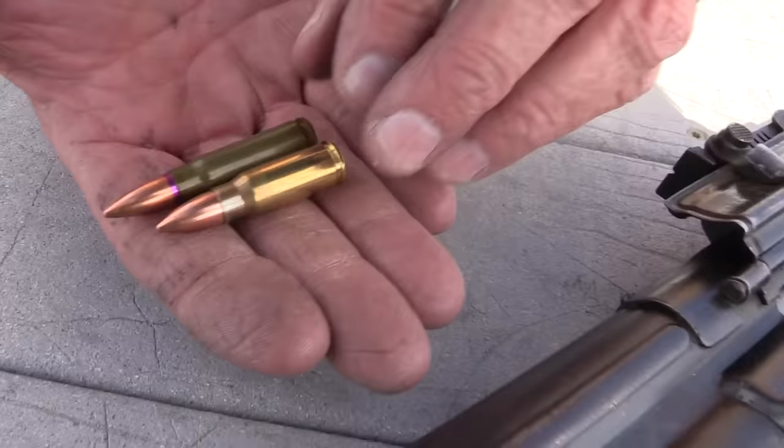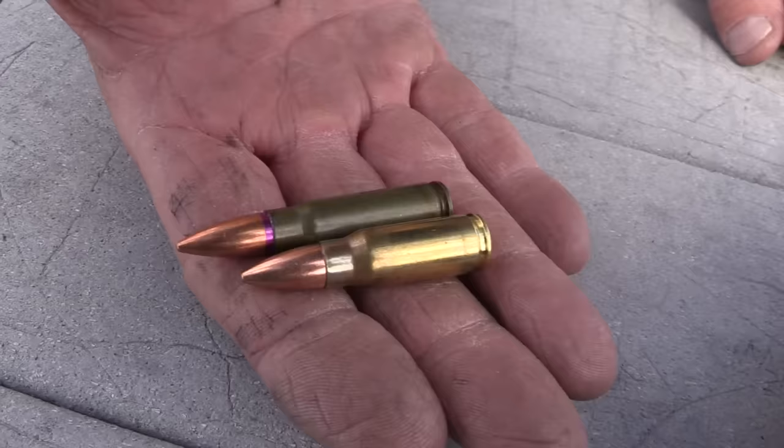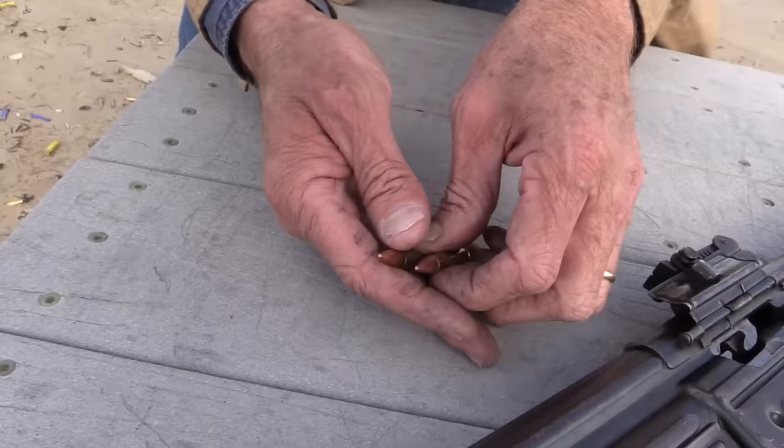The round is the 7.92x33 — it's the round for the Sturmgewehr, the MP-44. It's a short little guy. It's sometimes called the eight millimeter short or Kurz. They essentially took the 7.92x57 Mauser round and shortened it, and look what they came up with.